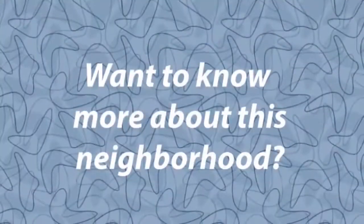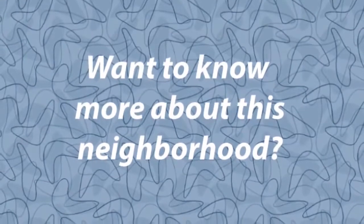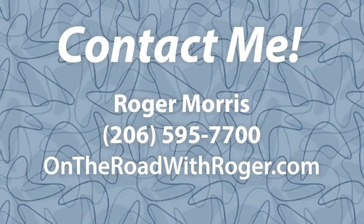Thanks for coming On the Road today with Roger and seeing what a Seattle Box home is. If you have any questions about architectural style or real estate in general, I look forward to hearing from you. We'll see you next time.